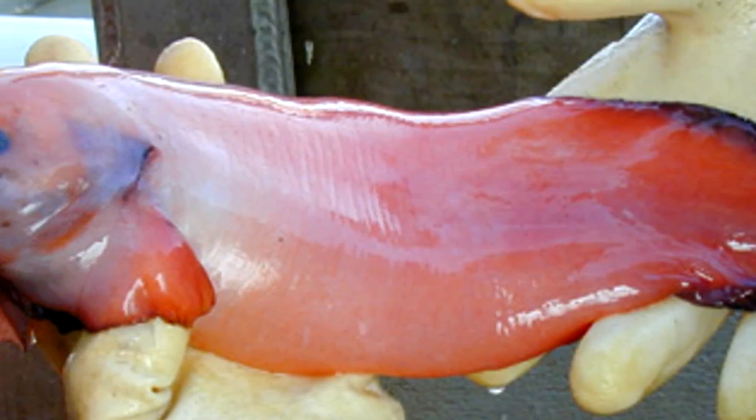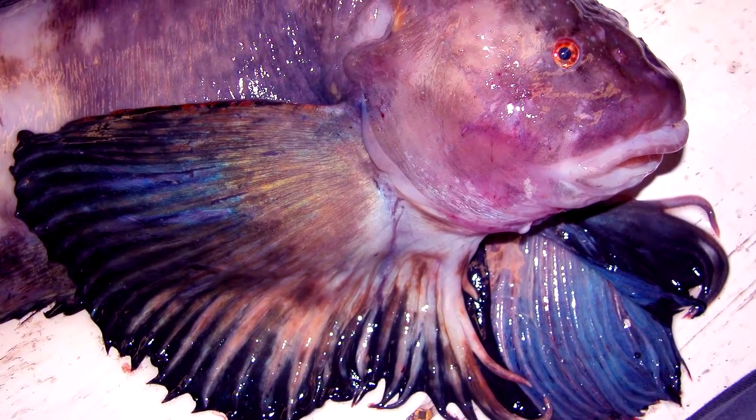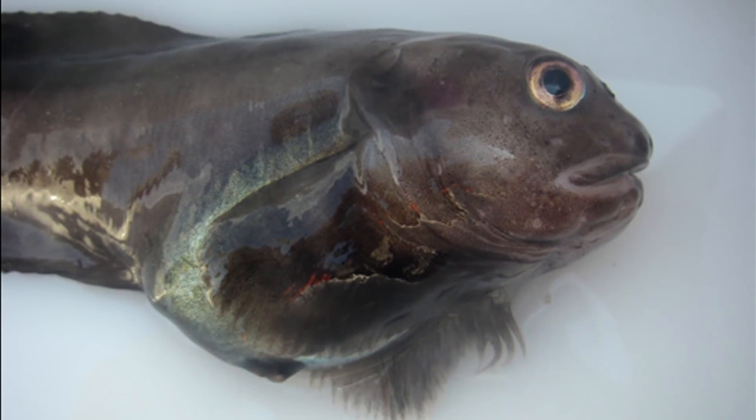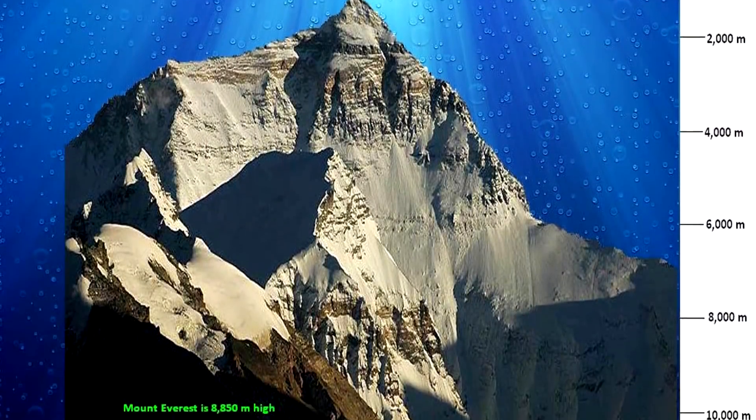They're see-through, have no scales, and live a pretty stress-free life down there, with plenty of food available. It's the deepest fish that has ever been found. The pressure of the water down there has been described as an elephant standing on your thumb. Research still continues.